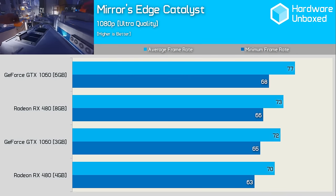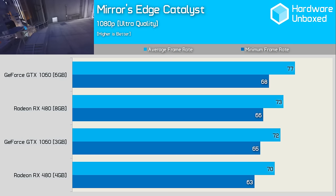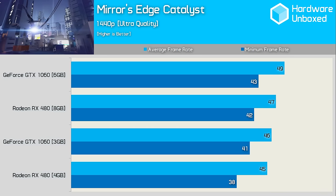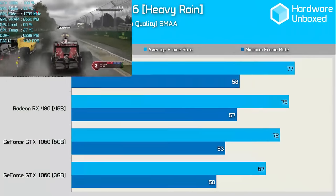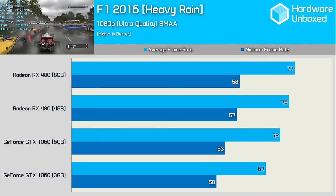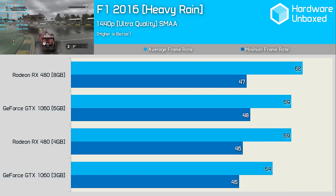Mirror's Edge Catalyst, released back in June, provides a close battle. The 3GB 1060 sits between the RX 480s, while the 6GB version pulls slightly ahead. Overall, Nvidia is a whisker faster here, but there really isn't much in it. We find much the same at 1440p. It's interesting to note how similar the 3GB and 6GB 1060 models are in terms of performance. That said, I was surprised to find AMD coming out on top in F1 2016, with the 8GB RX 480 beating the GTX 1060 6GB by 5fps at 1080p. Interestingly, Nvidia was a bit more competitive at 1440p, with very similar minimum frame rates across all four cards.